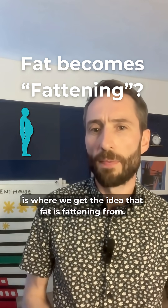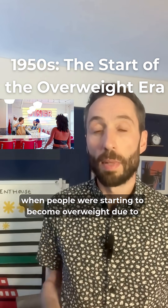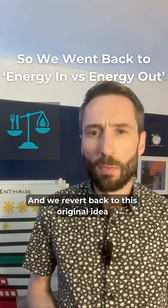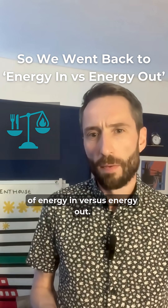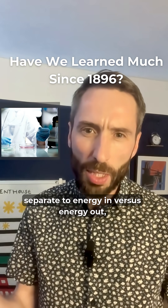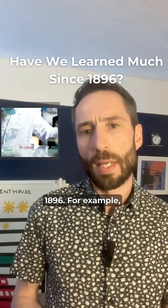That, I believe, is where we get the idea that fat is fattening from, because in the 1950s when people were starting to become overweight due to post-war abundance, there was a need to give people advice and science, and we reverted back to this original idea of energy in versus energy out. But importantly, there's been a huge amount of scientific research separate to energy in versus energy out to understand the human metabolism since 1896.